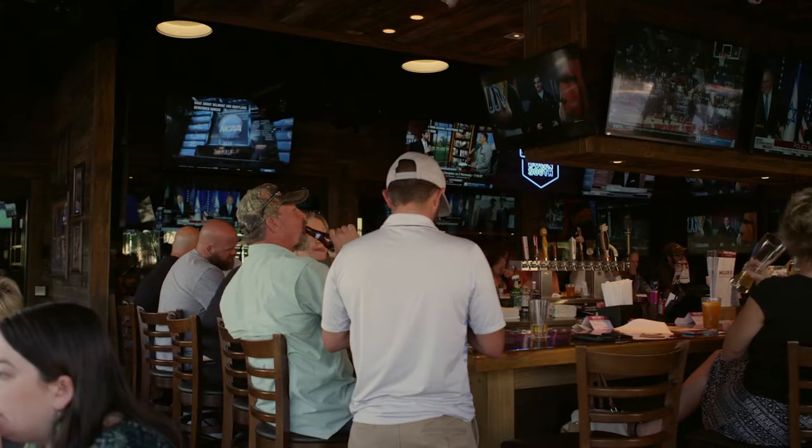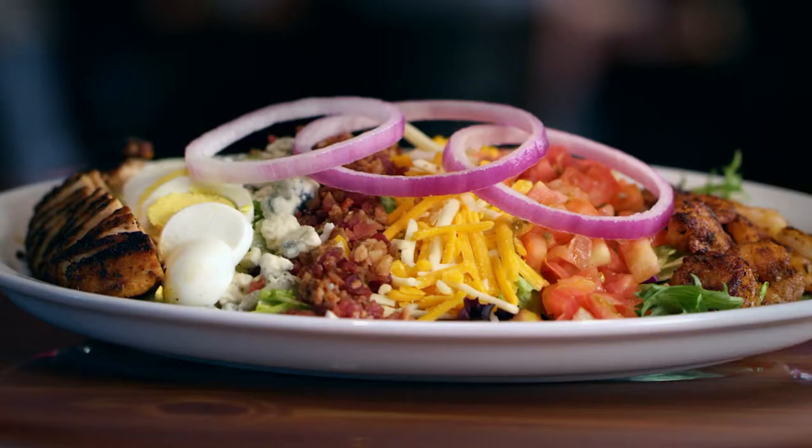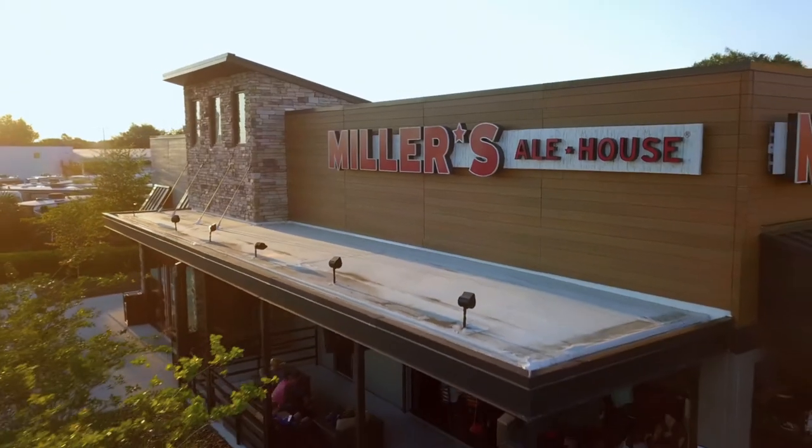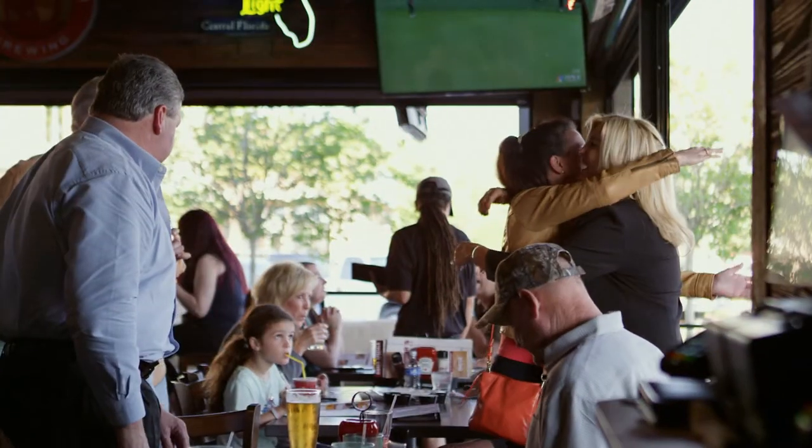It's a business that appeals to all walks of life. We get work trucks parking next to Ferraris. The menu is varied — there's something for everybody. It's freshly made, great portions, craveable. I like to call Miller's Ale House a gathering place, where people can come and just have fun together and enjoy a good meal or a drink.